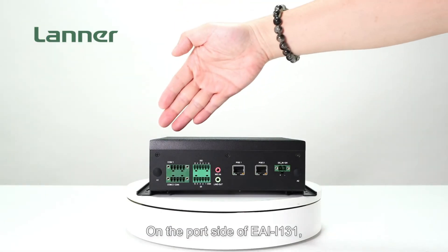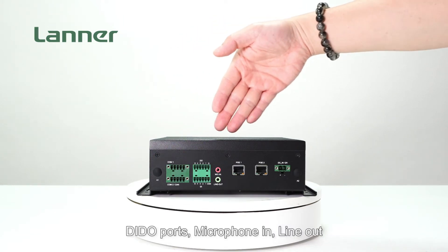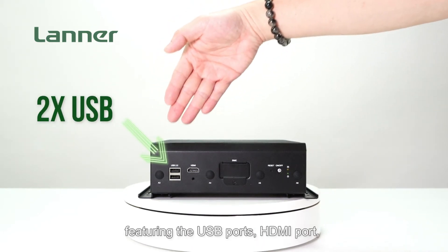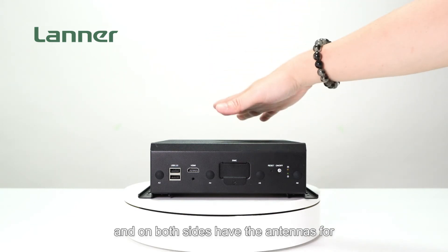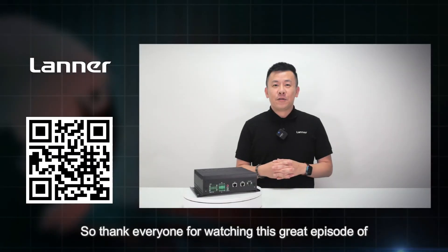On the ports of the EAI i131: featuring COM ports, the I/O ports, microphone in, line out, and two PoE ports, DC in. On the other side: USB ports, HDMI port, SIM card slot, reset button, and power button. On both sides are antennas for wireless connectivity.